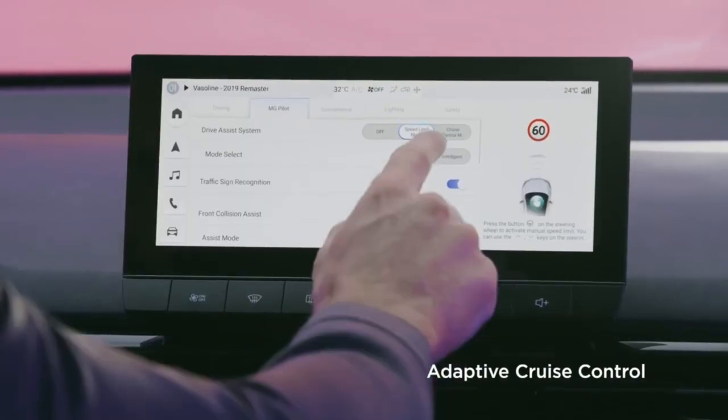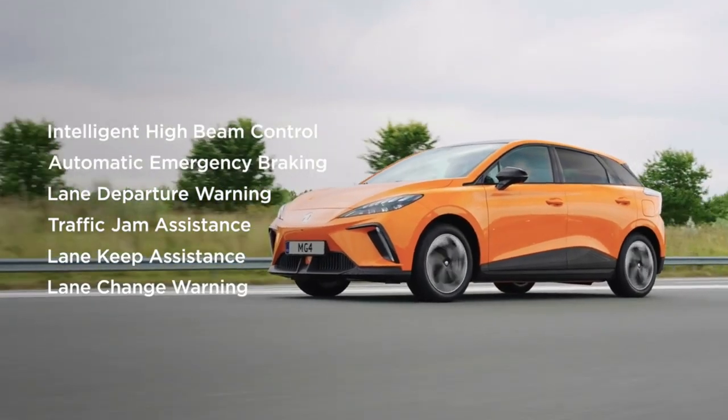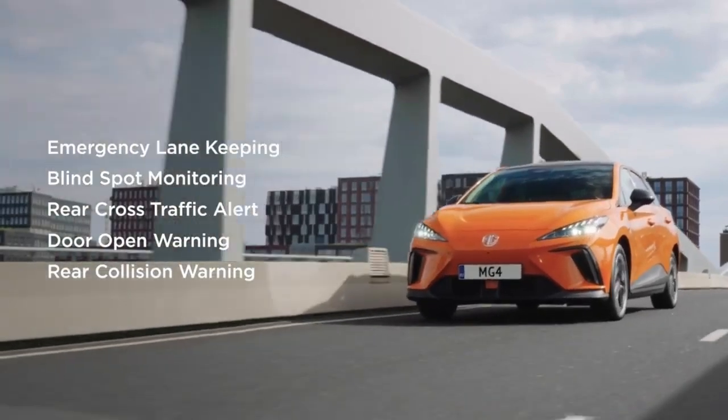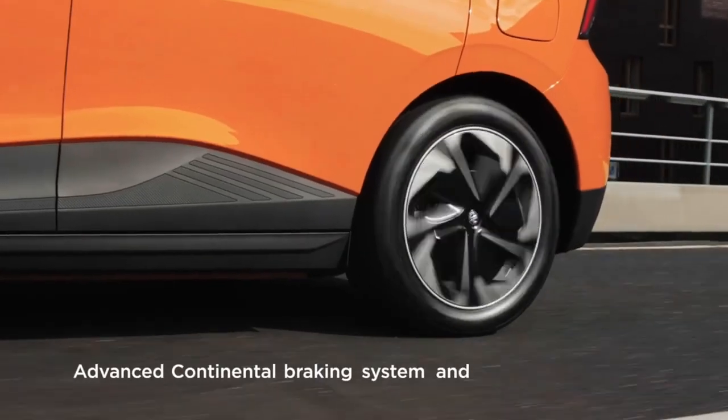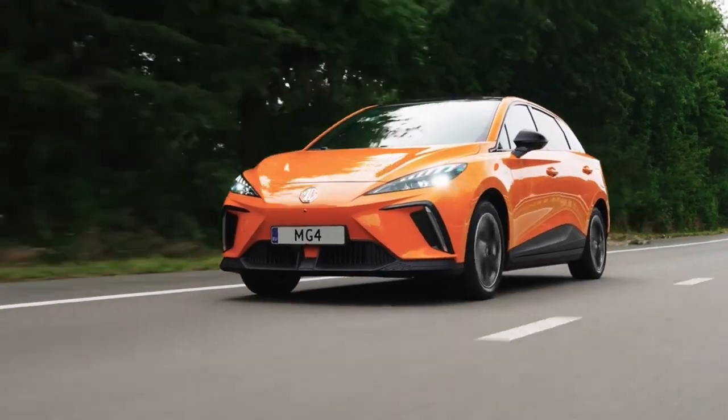The next configuration is the Comfort, which has the largest NCM battery that achieves 280 miles in the WLTP cycle. Apart from the battery, it also has seats with leather details, 17-inch wheels, and tinted rear windows.